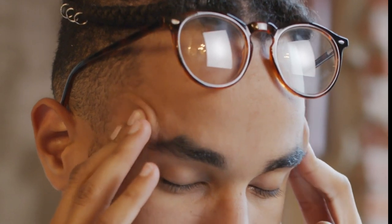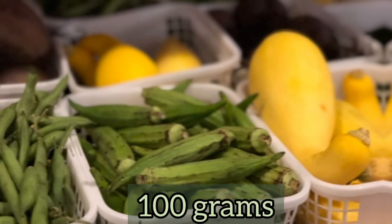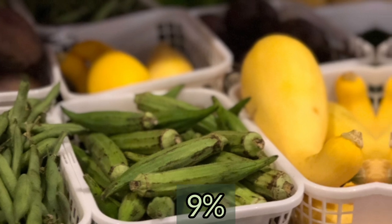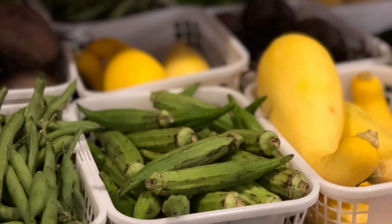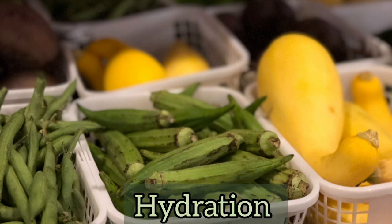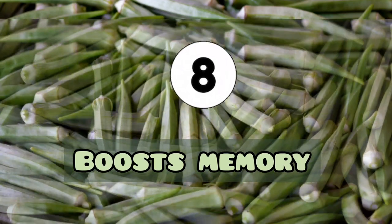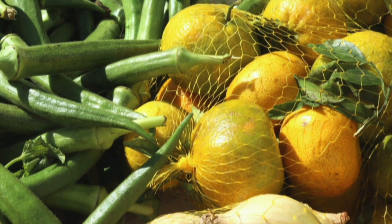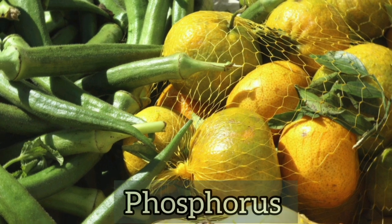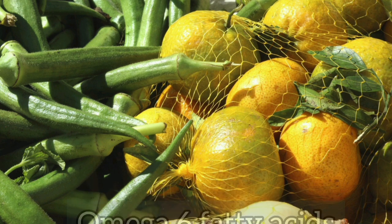Okra is one of the best vegetables for preventing migraines. A 100-gram serving of okra provides about nine percent of your recommended intake of magnesium, which is a key nutrient for coping with migraines. Okra also helps with adequate hydration, which is also necessary for preventing migraines, and its omega-6 fatty acids help to boost memory.